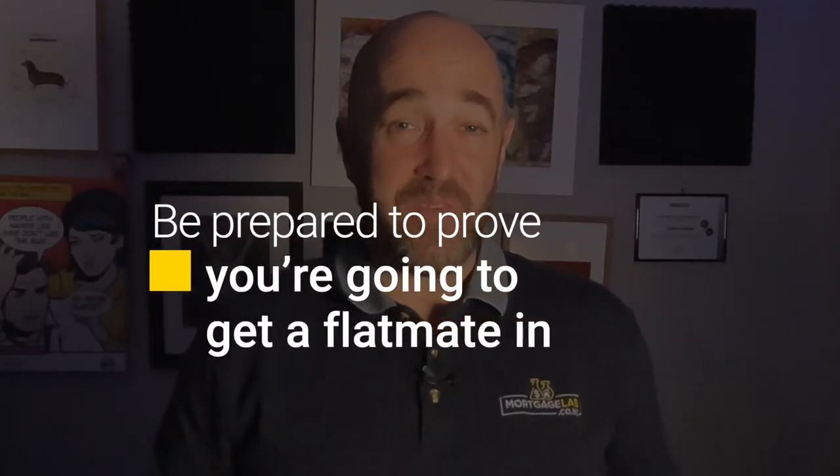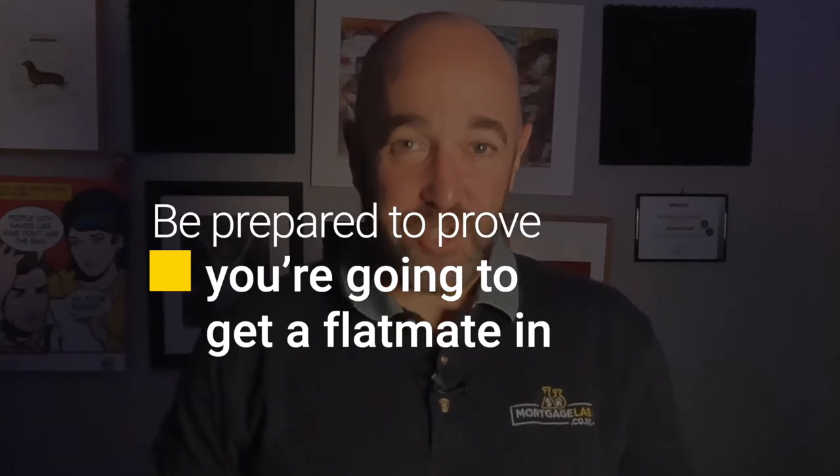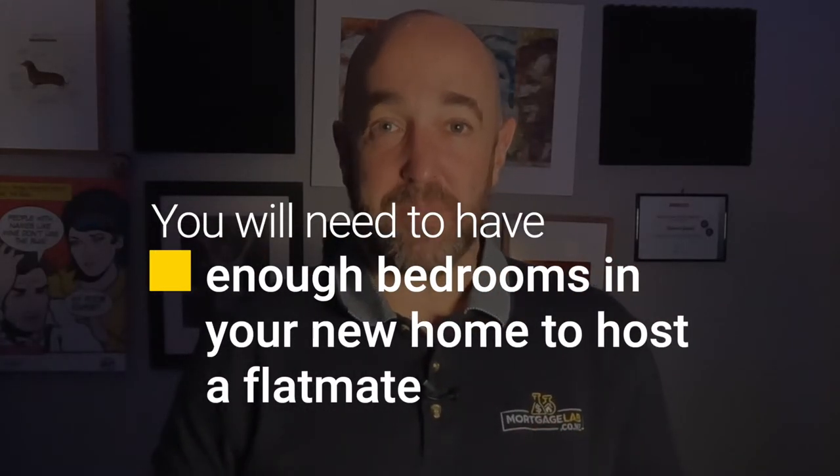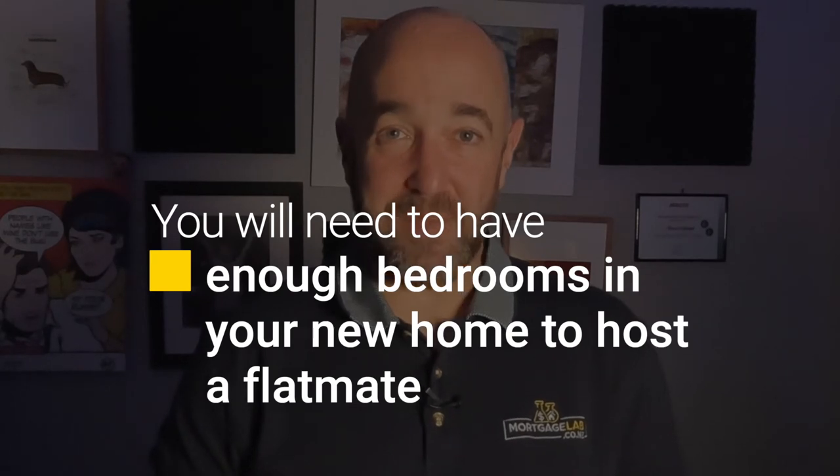One thing I will say about applying for a mortgage with flatmate income is to be prepared to prove you are going to get a flatmate — or even better, have one lined up to move in once you've actually purchased the property. Saying you're going to get a flatmate without any intention of doing so is very close to submitting a fraudulent application. You will also need to have enough bedrooms in the property — if you're a couple with a child, a two-bedroom house will not allow a flatmate to move in.